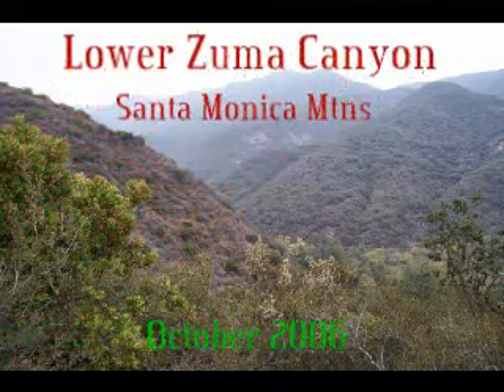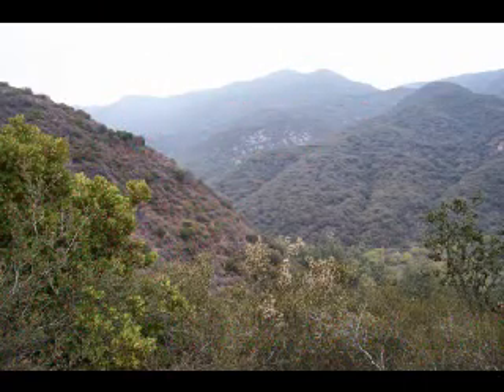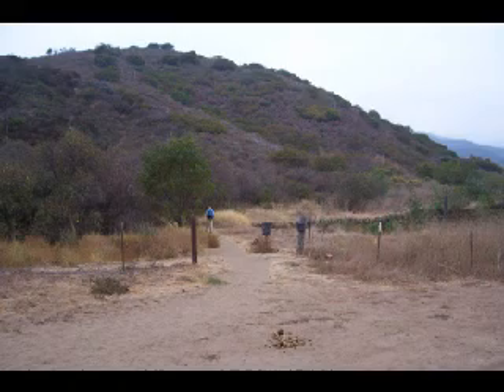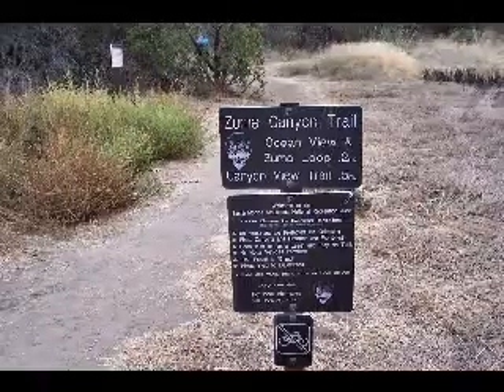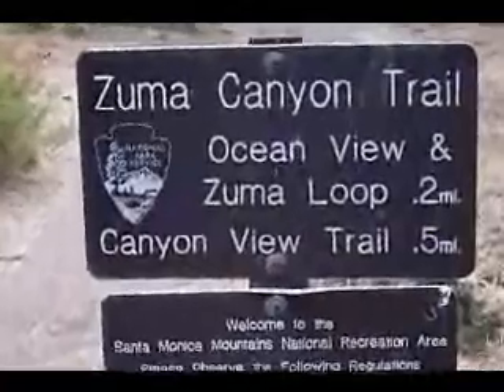This trip took us into Lower Zuma Canyon off of the Pacific Coast Highway in the Malibu area. The trail began off of a dirt parking area off the end of a residential street. Actually, there are several trails that began at this point going up into the canyons and into the mountains.